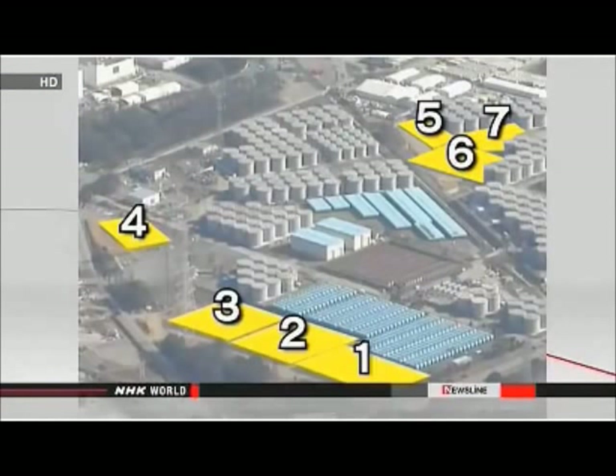Crews at the damaged Fukushima Daiichi nuclear plant in Japan have started work on a project to stop highly contaminated water from escaping into the environment. Tokyo Electric Power Company workers discovered three of seven underground storage pools are leaking. Top officials believe pools one and two may be leaking the most, so they're placing priority on draining them.